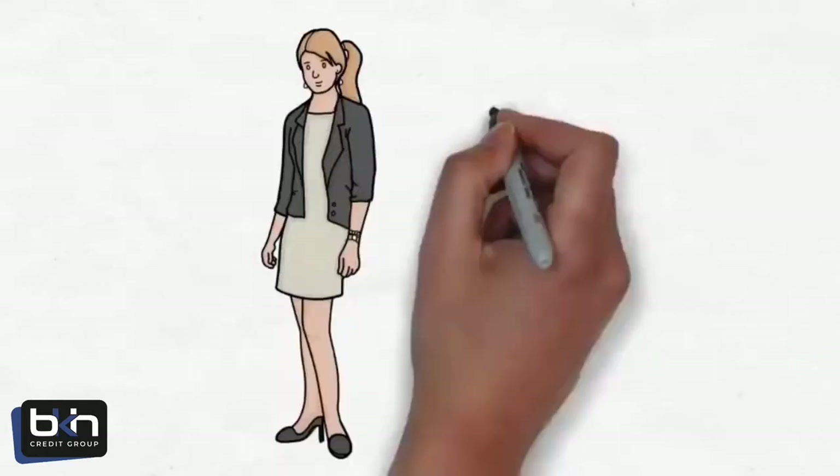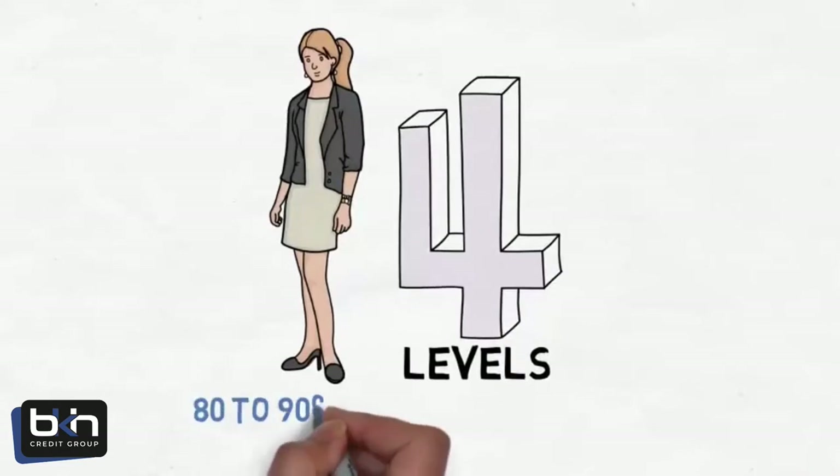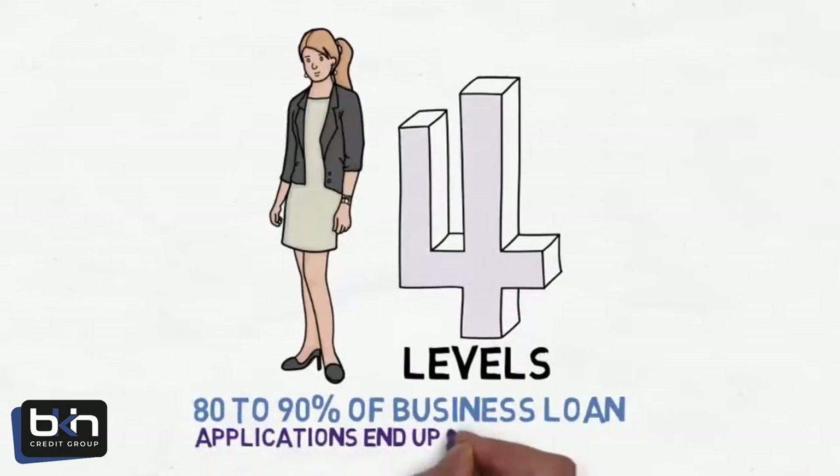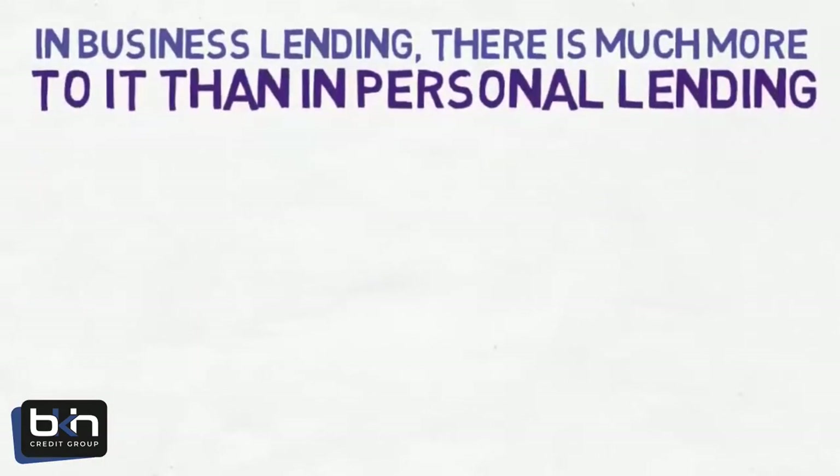When trying to finance your business, there are four levels you need to know. Unfortunately, as high as 80 to 90% of all business loan applications end up being declined. This is because in business lending, there is much more to it than there is in personal lending.